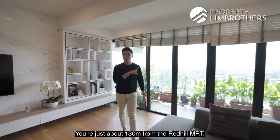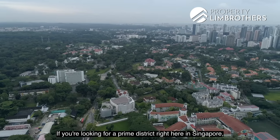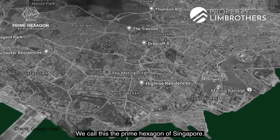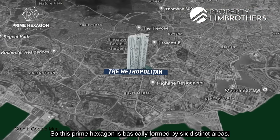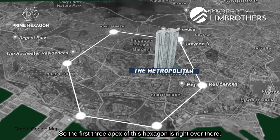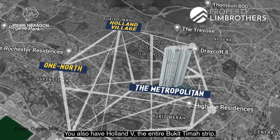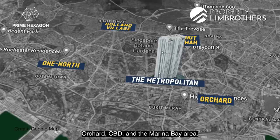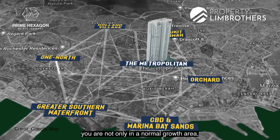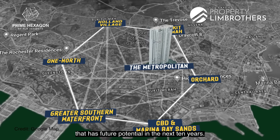You're just about 130 meters from the Red Hill MRT. In fact, if you walk out from the side gate, it only takes about 50 meters to reach the MRT station. If you're looking for the prime district in Singapore, you must check out this location. We call this the Prime Hexagon of Singapore — formed by six distinct areas: the Valley of Singapore, One North Tech Hub, Holland Village, Bukit Timah, Orchard CBD, Marina Bay, and the Greater Southern Waterfront. You're sitting within six different apex points that have future potential in the next 10 years.